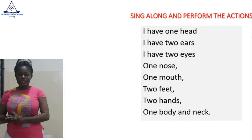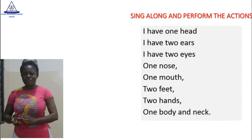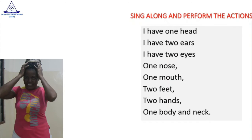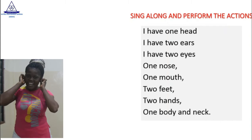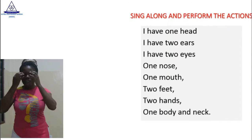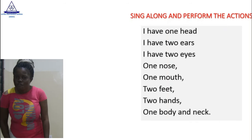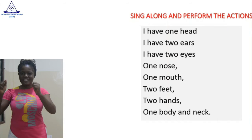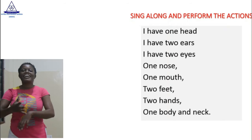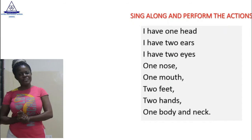Now, you sing it after me. I have one head. I have two ears. I have two eyes. One nose. One mouth. Two feet. Two hands. One body and neck. Body, body and neck. One head. Very good.